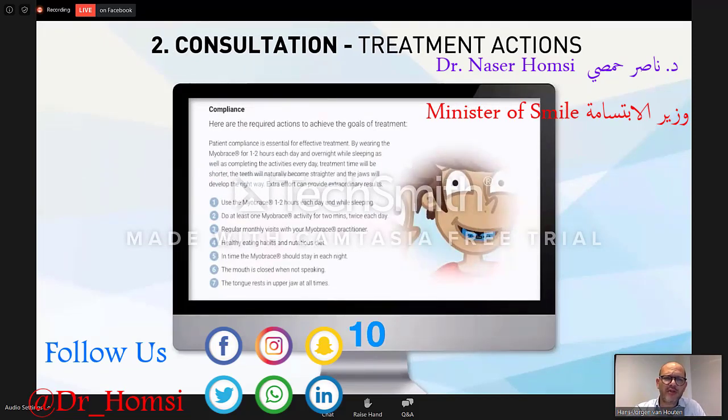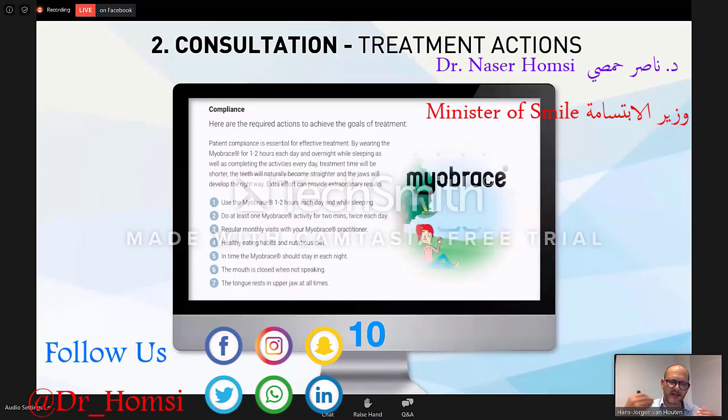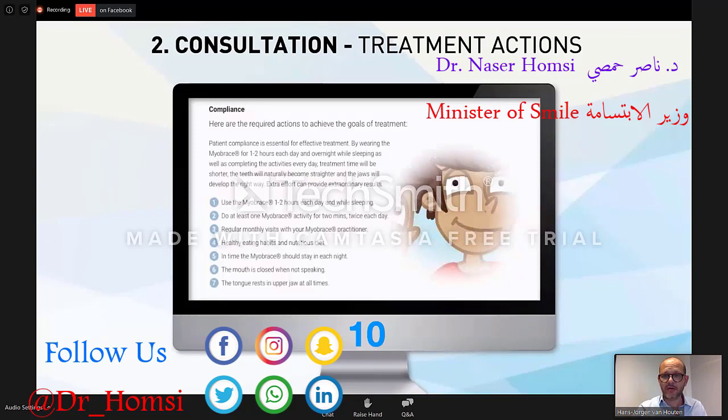We need to have the compliance — that is explained in seven different points. You have to wear the appliance one or two hours per day and while sleeping, do the activities, and come to the practitioner at least once per month to once every month and a half. So in ten minutes it's explained: what is the problem, how are we going to do it, with what tools, what are the goals, and what we expect from you. Breaking it down and then building it up — ten minutes.